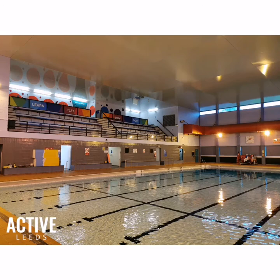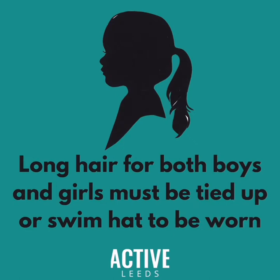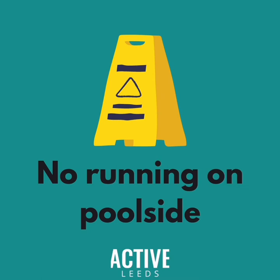When in swimming lessons, it is important that you listen to your teacher at all times - they really need your help right now. There is to be no shouting. If you have long hair, this needs to be tied up or a swimming hat needs to be worn. Swimming kit needs to either be a one-piece costume or shorts that do not go past your knees. When moving around poolside and the changing rooms, you must not run as the floor will be wet, which makes it very slippery.